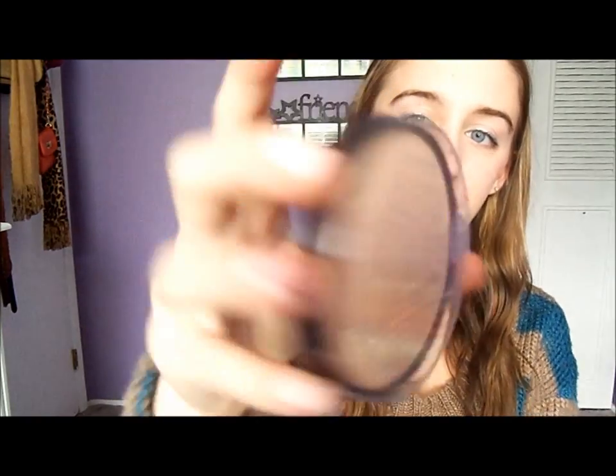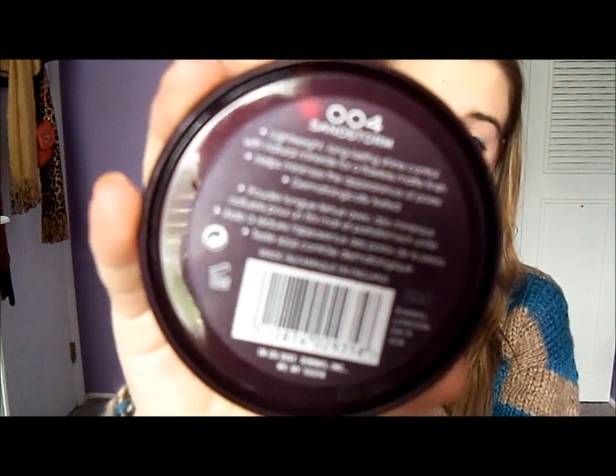Today I went to Walmart and picked up Rimmel's Stay Matte Pressed Powder in number 004 Sandstorm. I got it because my mom has this and I tried it and really liked it — it's a matte shine-control powder. I kind of needed it since I ran out of powder a long time ago and never replaced it.